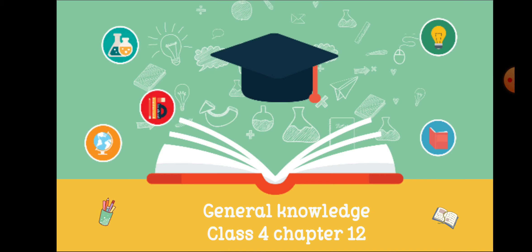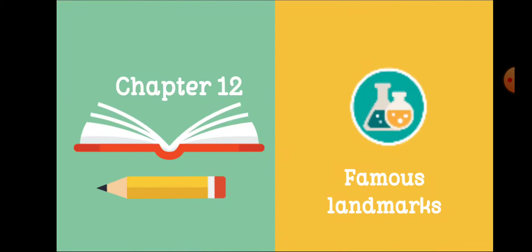Hello, a very good morning to each and every student of class 4th. This is your subject General Knowledge and now let's see chapter 12. Chapter 12 is named Famous Landmarks — Prasiddh Sthal.